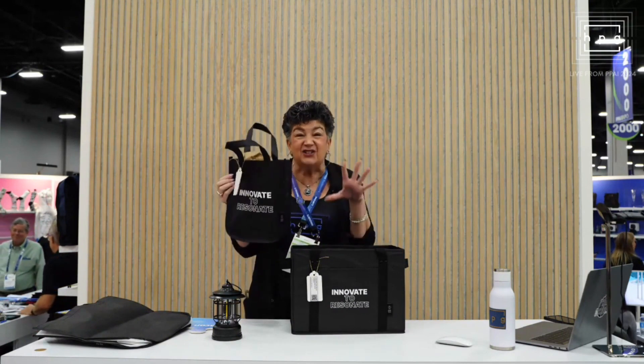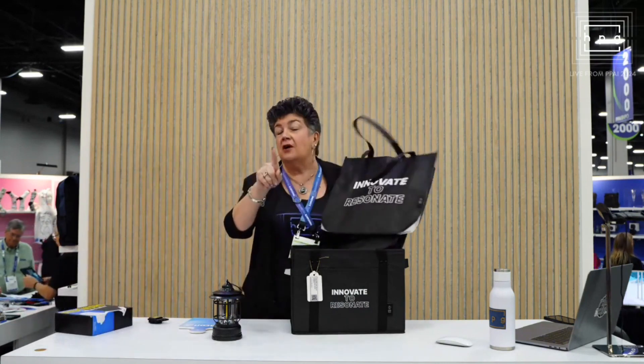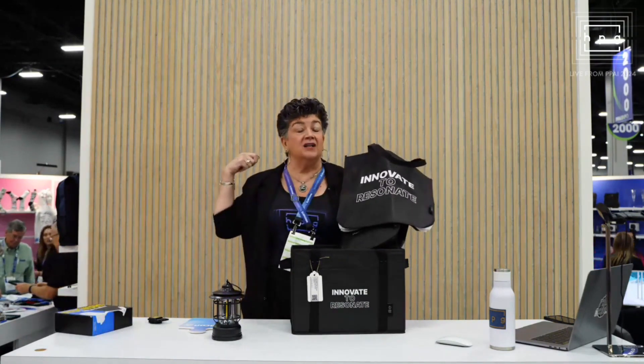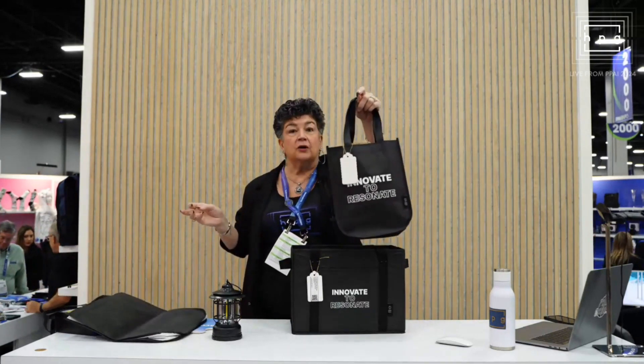So we've got like six totes. This size, we have the trade show one. We also have a string bag — so many different types. And they all have that adorable little tag.